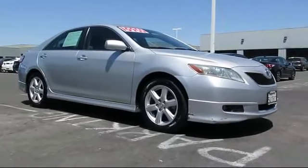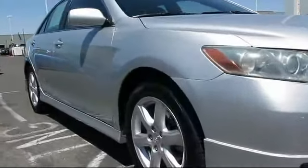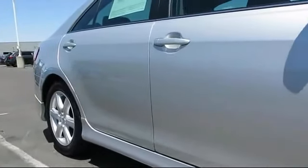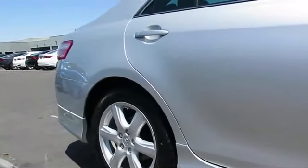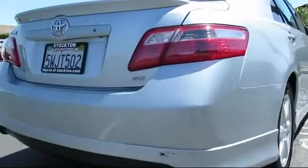It comes equipped with remote keyless entry, steering wheel controls, alloy wheels, CD player, air conditioning, fog lights, power windows, side airbags, telescoping steering wheel, rear defroster, and much more.